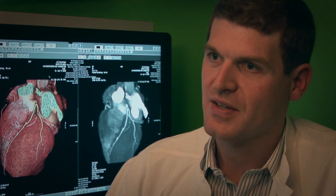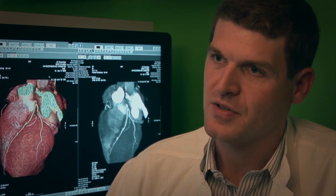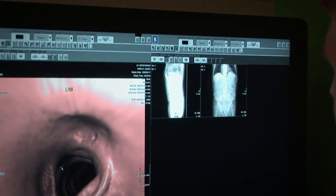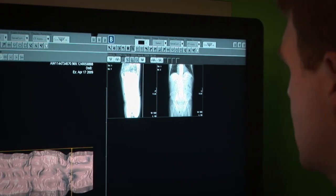We had already good diagnostic accuracy on the 3MP grayscale monitor. With the additional color information of the Barco 6MP color, we can do faster and more accurate diagnosis.